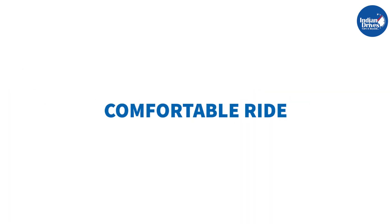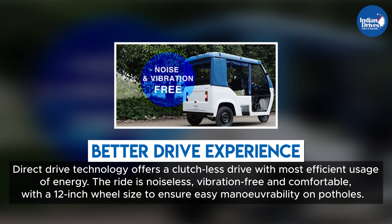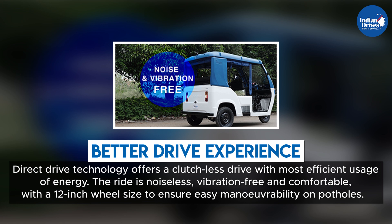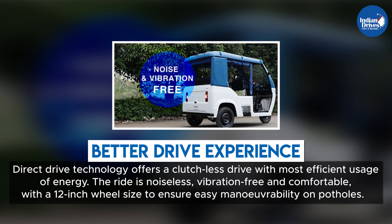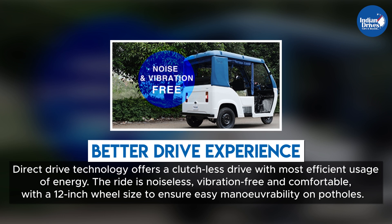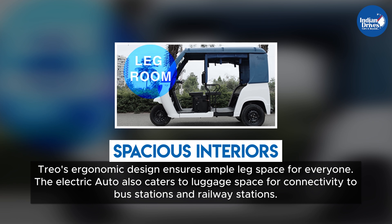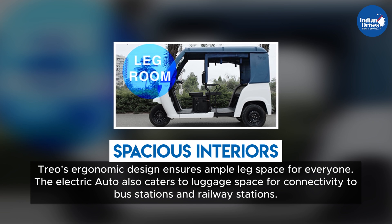TRIO offers a better drive experience through direct-drive technology, providing a clutchless drive with the most efficient usage of energy. The ride is noiseless, vibration-free, and comfortable, with a 12-inch wheel size to ensure easy going on potholes. TRIO's ergonomic design ensures ample leg space for everyone.